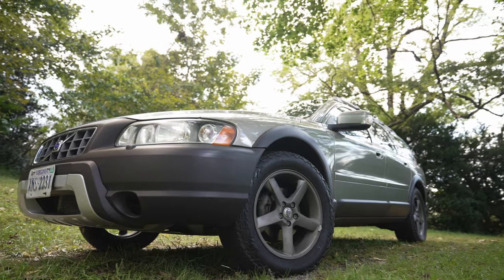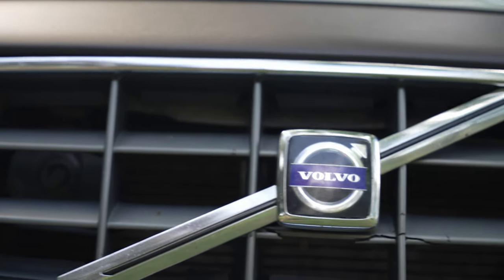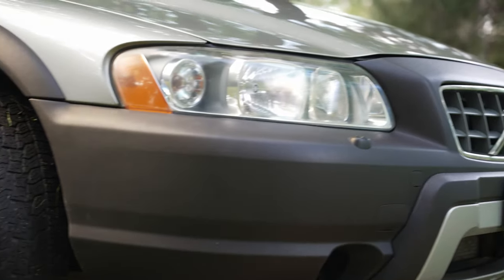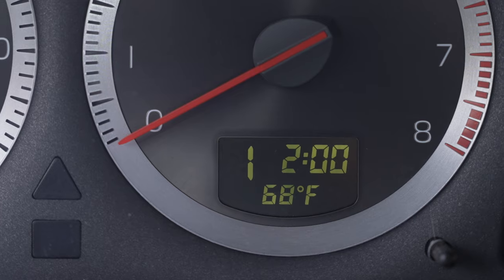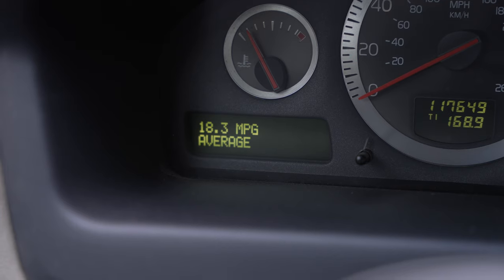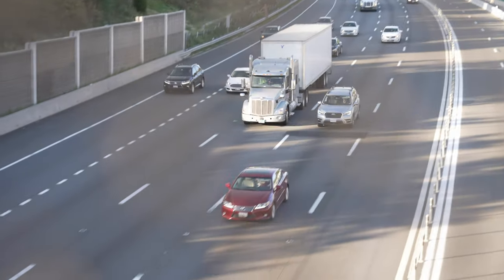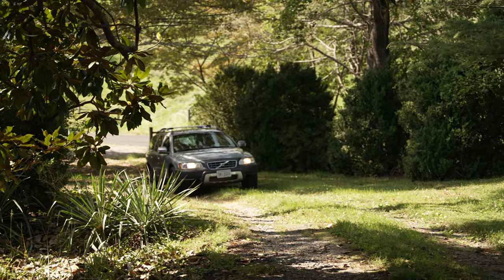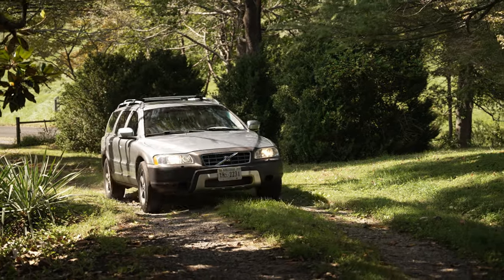This Volvo is powered by a 2.5-liter turbocharged inline-five engine that makes a modest 208 horsepower and 236 pound-feet of torque, paired to a 5-speed automatic transmission with manual shift mode. It gets, well, not very good MPG. In other words, it has just enough pep to get you on the highway and pass semi-trucks comfortably. However, the Turbo 5 does produce a nice raspy growl — here, have a listen.